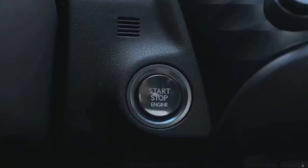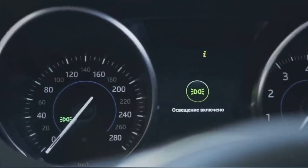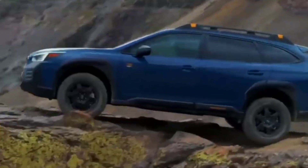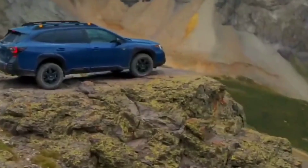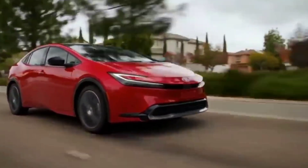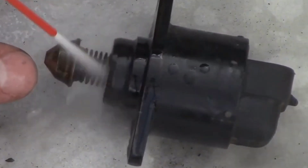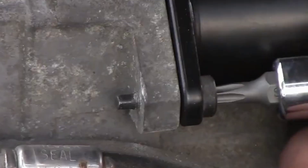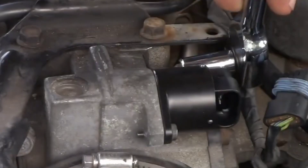Now start the car, let it idle for a few minutes, and take it for a test drive. A clean throttle body means smoother airflow, better idle control, and a sensor that finally makes sense of your gas pedal. This isn't just a reset trick — it's a preventative maintenance move. Do this every 12,000 miles or 20,000 kilometers, and your TPS will stay accurate far longer.